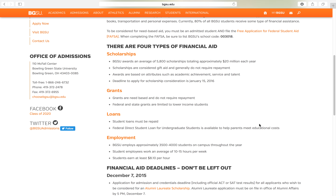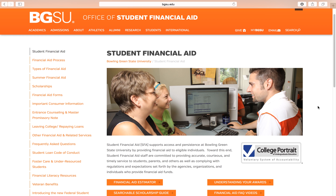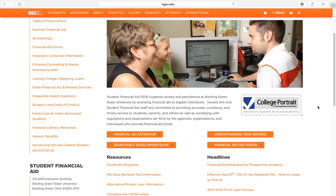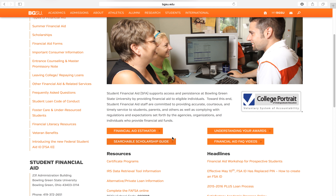Here's all that information on the main page. On the left side you'll see tabs that give you access to information about all the different types of financial aid. If you click on Student Financial Aid Home at the bottom, it takes you to this page, which is basically the hub for financial aid on the website. You have your searchable scholarship guide right here, which will help you find all the different types of scholarships offered.